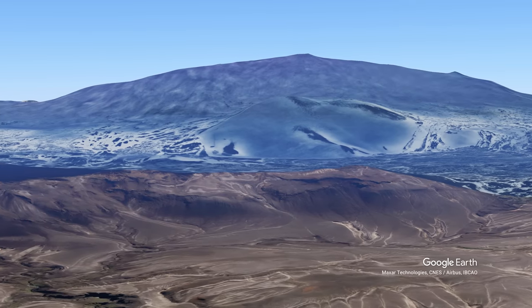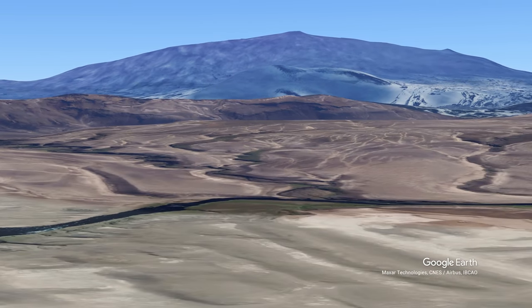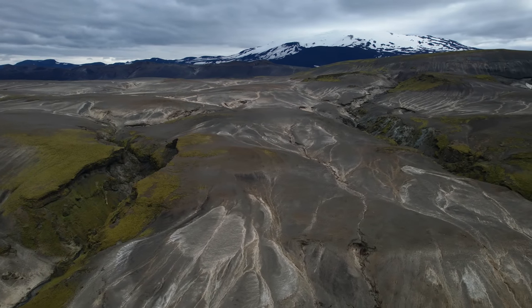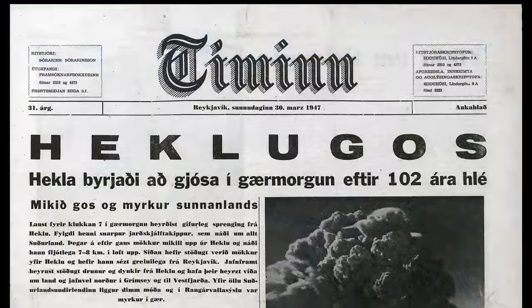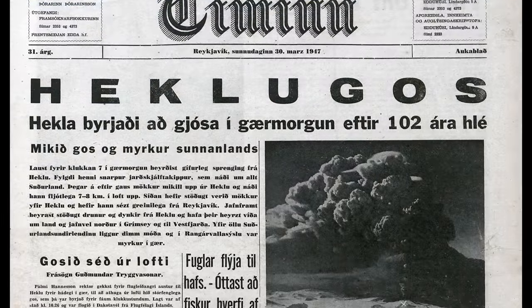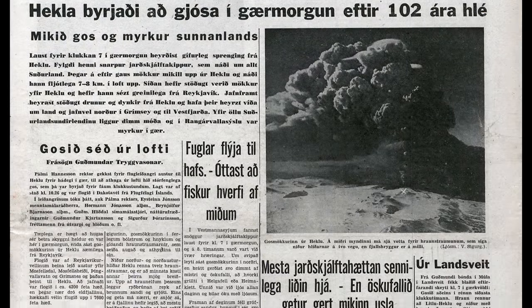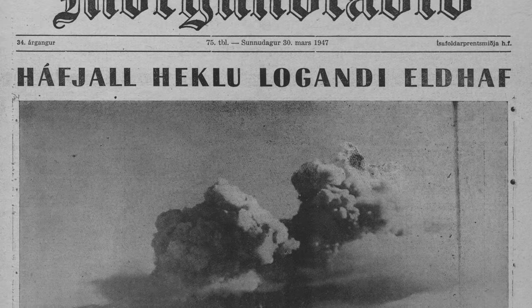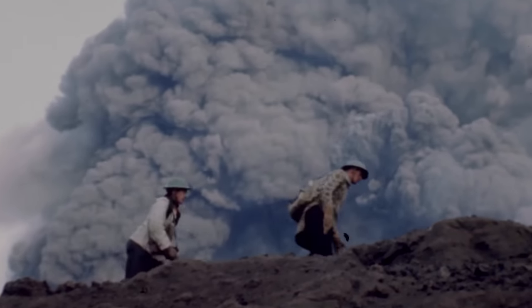Hekla had been dormant for over 100 years before the 1947 eruption, which started with a bang and a large earthquake. I'll be using newspaper articles to describe that eruption — how Icelanders got the news back then. One farmer said it was as if the top of the mountain had lifted up and dropped down again, and the earthquake could be felt all over South Iceland, all the way to Reykjavík.